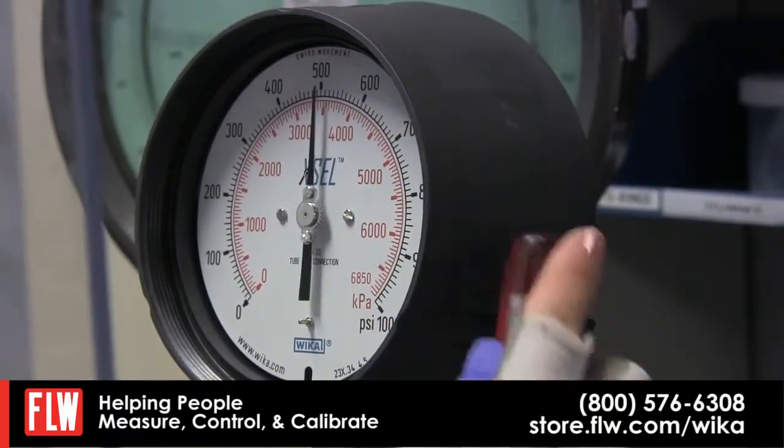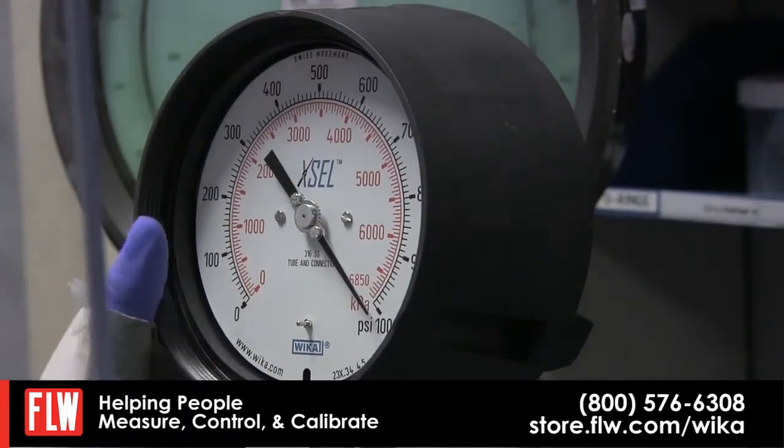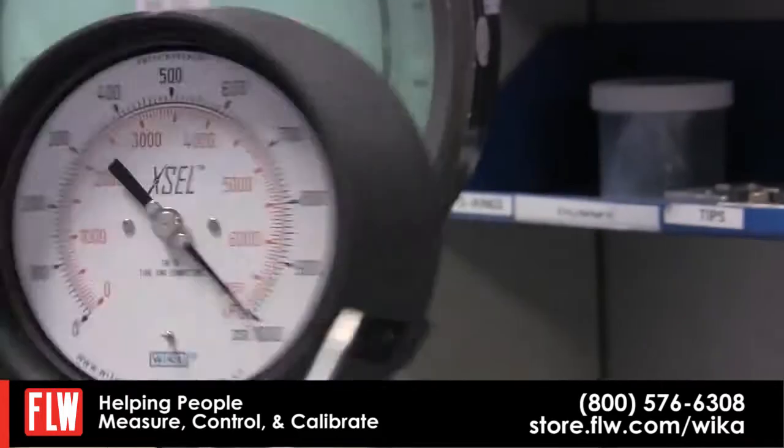The movement now has hardened components and new bearing surfaces that are lubricated. By using these two combined — the new Bourdon tube and the new movement — we prolonged the life of the pressure gauge.